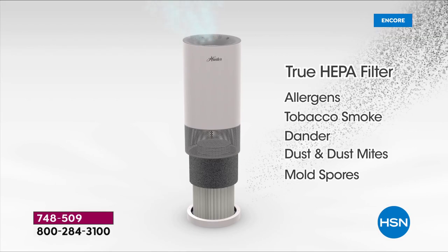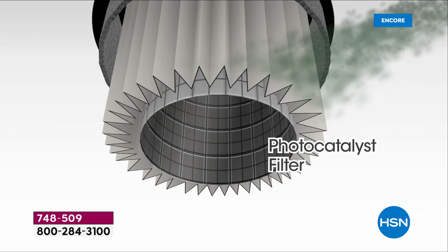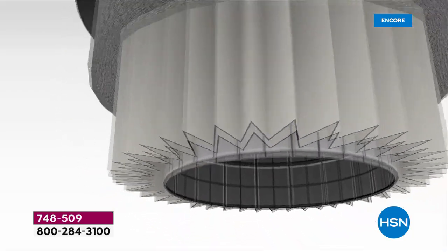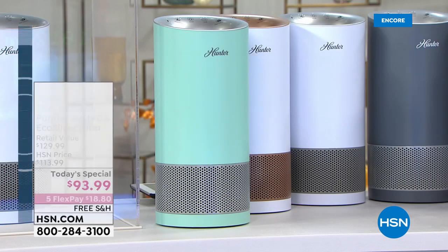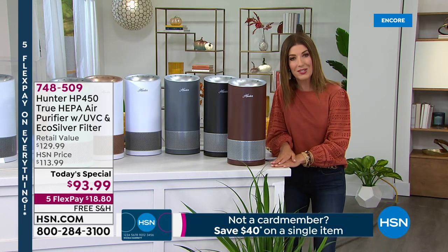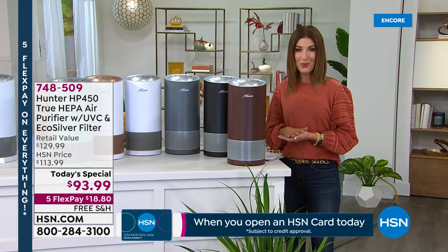The true HEPA filter removes 99.97% of those airborne particles — dust, pollen, pet hair, mold spores, dust mites. But you're also getting the brand new photo catalyst filter and the brand new UVC light, which is inactivating 99.9% of bacteria and removing E. coli from the air. We usually think about bacteria and E. coli on surfaces, but now we're removing it from the air.